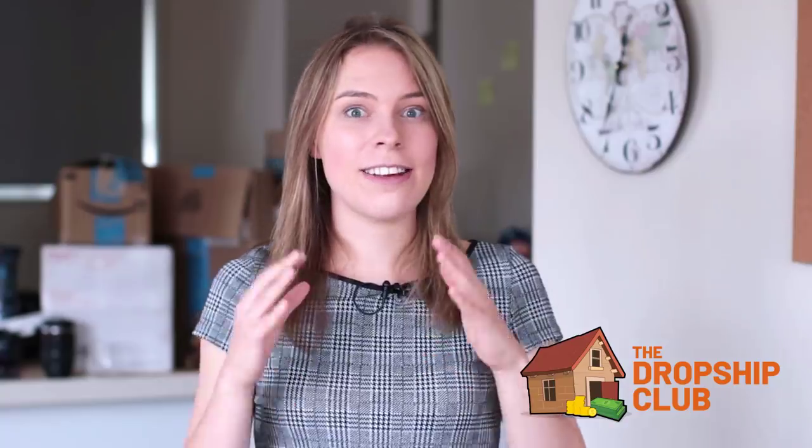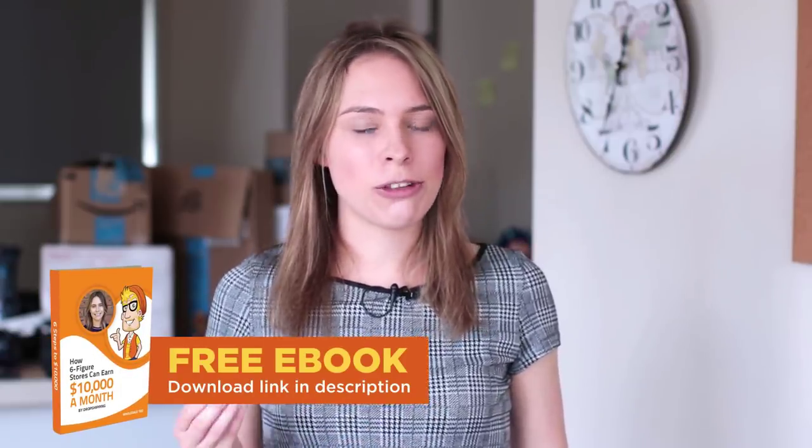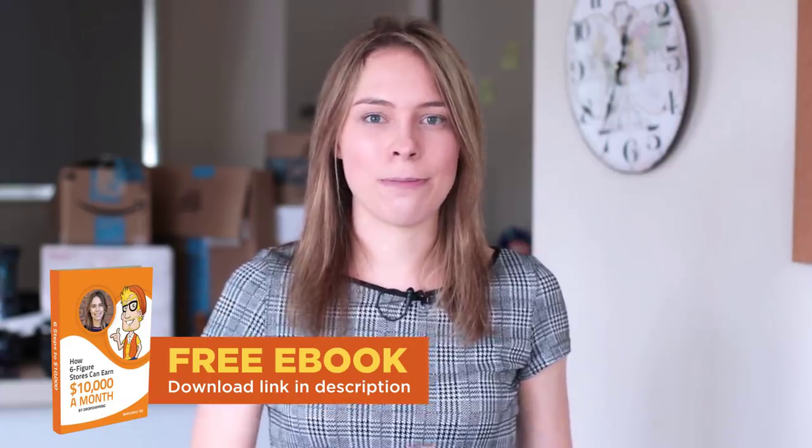Did you know that we here at Wholesale Ted have a premium over-the-shoulder training course called the Drop Ship Club? It takes you through the process of creating a dropshipping store from start to finish, and it is perfect for beginners. If you would like to join, click the link in the video description below. And we also have a free ebook that teaches you the six steps that six-figure dropshipping stores follow to make over $10,000 every month — click the link in the video description to get that for yourself.